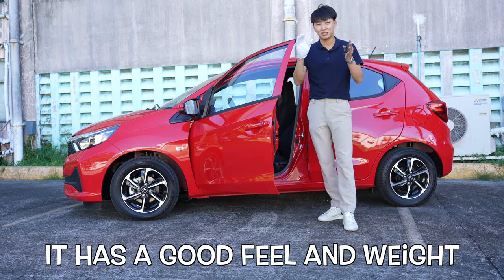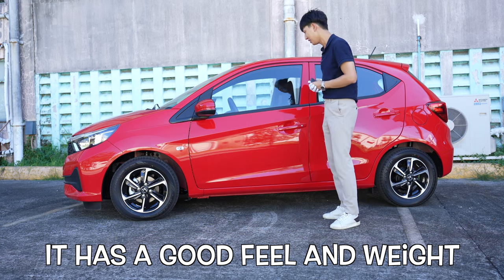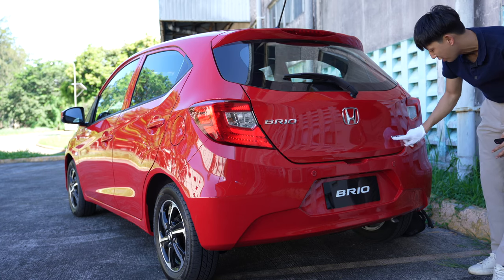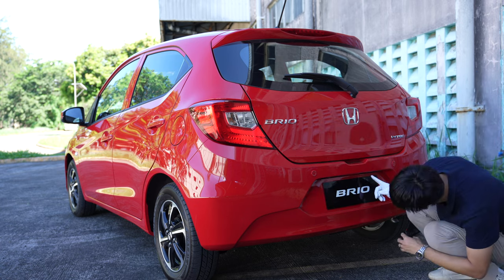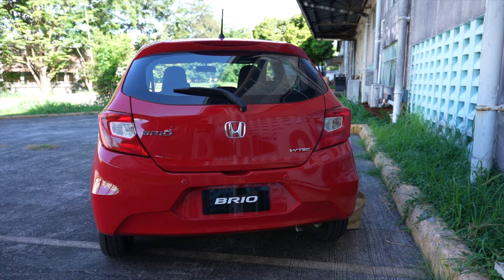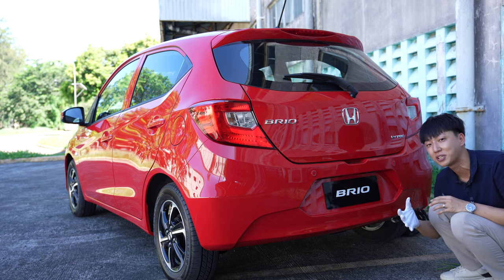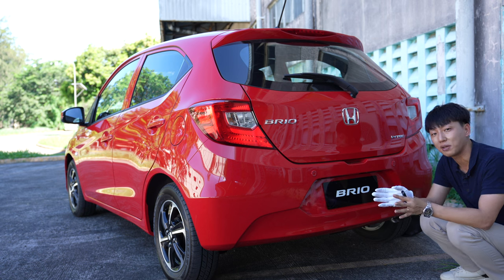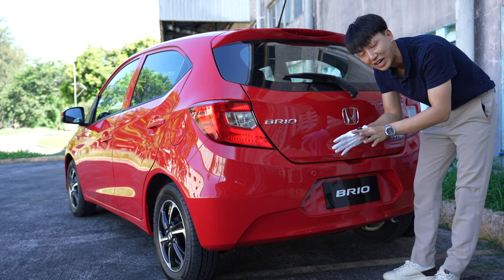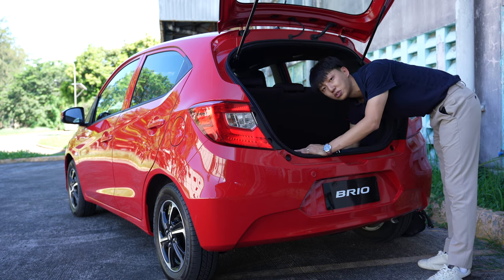When you open the door it doesn't feel light — for a small car you might expect a light door but no, the sound is great. At the back we find the third brake light, wiper, rear Honda badge, i-VTEC badge, and two backup sensors. The plate number illumination is halogen. There's a handy switch here to open the trunk without having to go inside. The muffler finishing is quite nice and doesn't feel cheap.